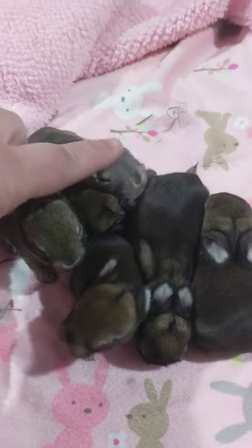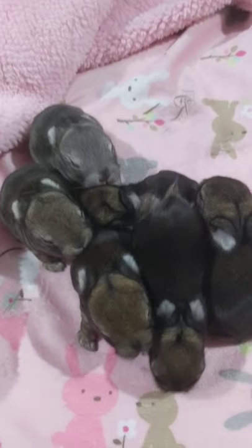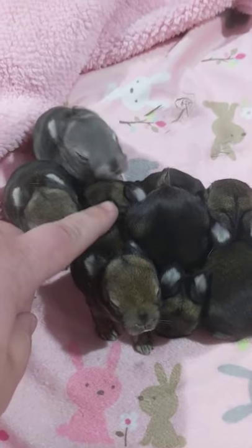The reason that the chinchilla is silver is because it carries the chin gene, and the chin gene takes all the yellow out of the coat — all of that which makes the brown color.